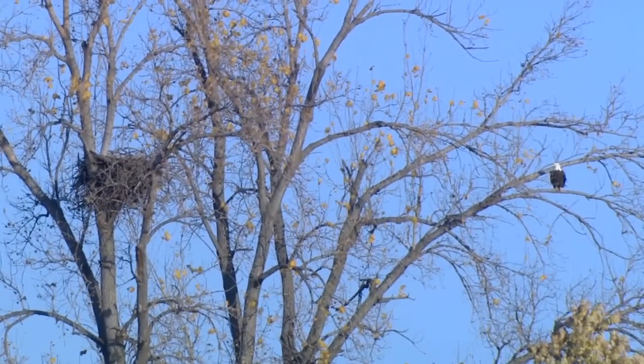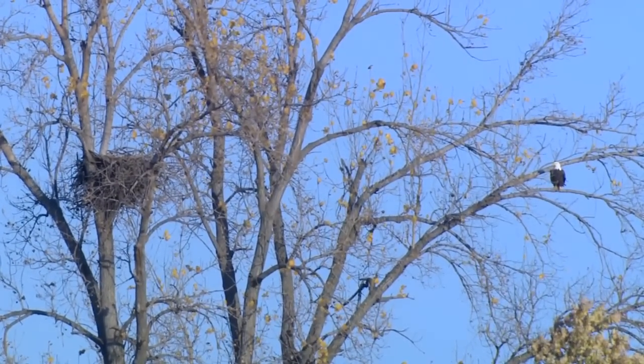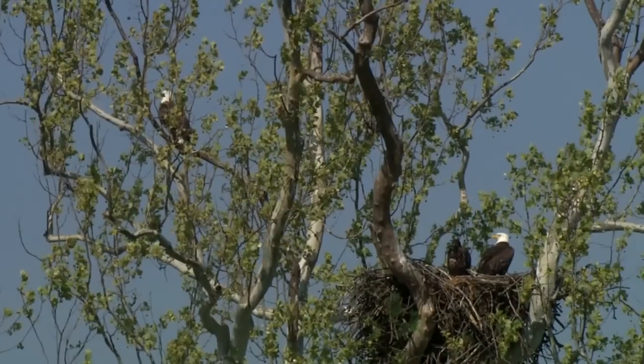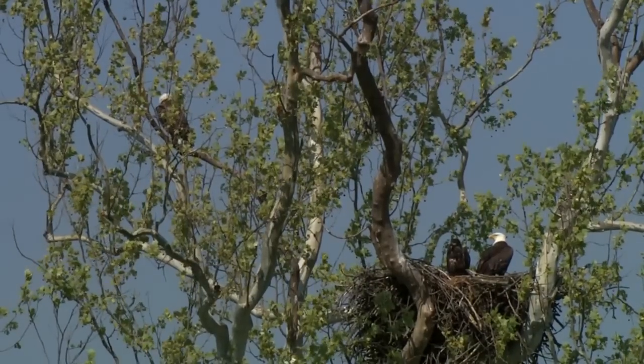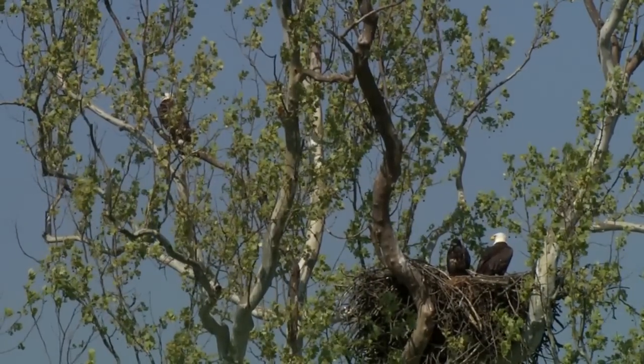Bald eagles are believed to live about 30 years or longer in the wild. They mate for life, building huge nests on top of large trees near rivers, lakes, and other types of wetlands. The adults will often return to this exact same nest year after year, making additions every single year. Some nests can reach up to 10 feet across and weigh up to 2,000 pounds — about the size of your average car or even a hippopotamus.